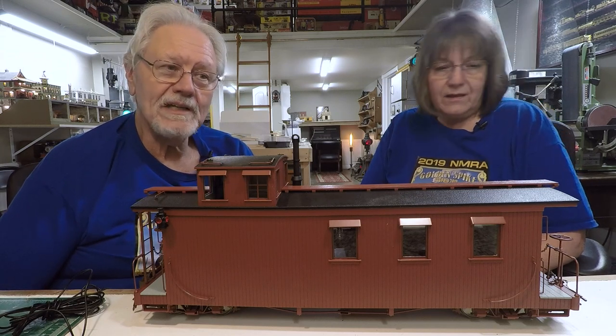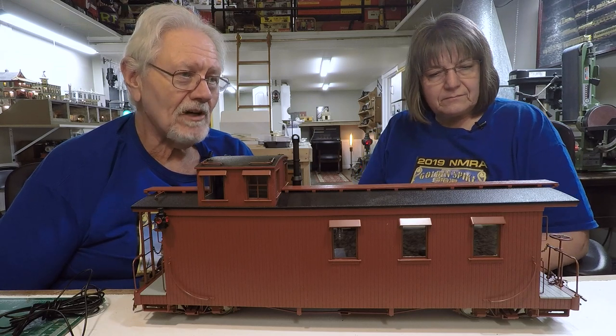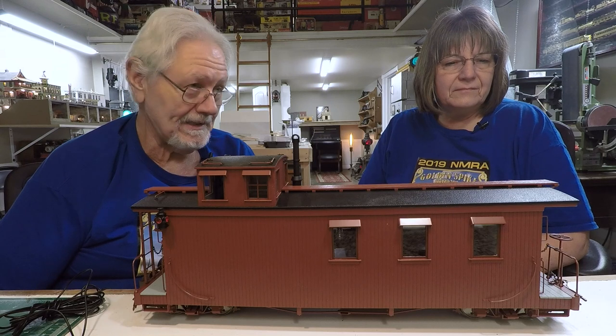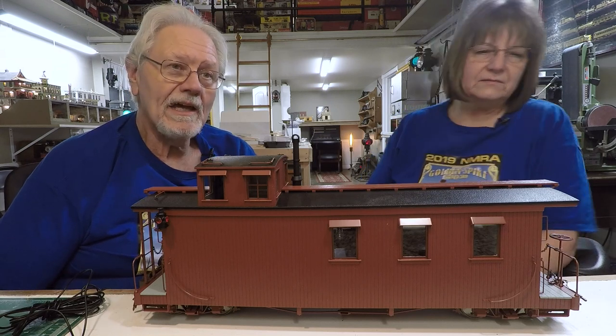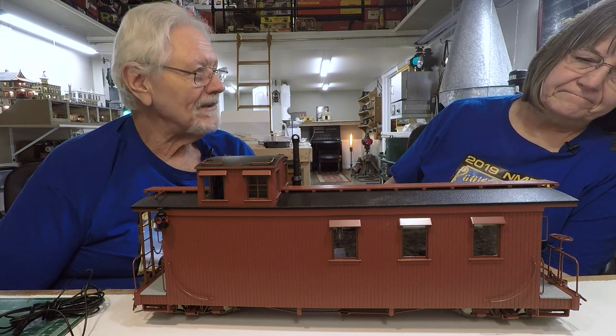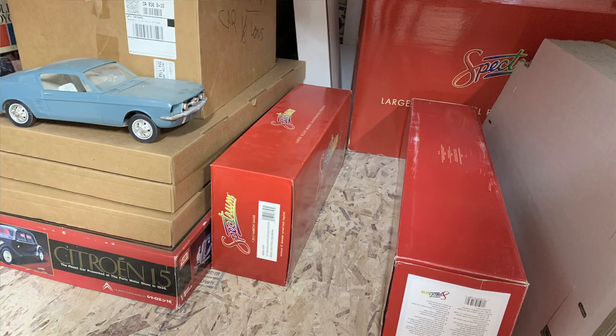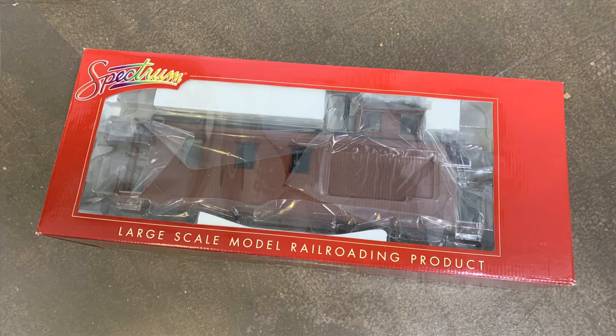Oh really? I've been bugging Al Collins in Las Vegas — can't I get one? He can't get them. No one can get them. Anyway, I was up in the attic looking for stuff we could use on the show, and there's this box — what's in this box? Guess what: we have one!